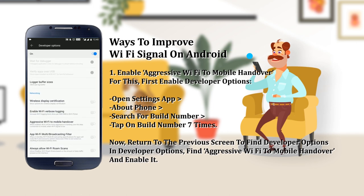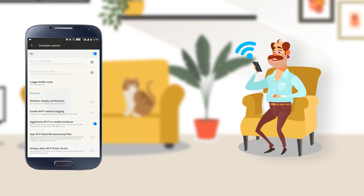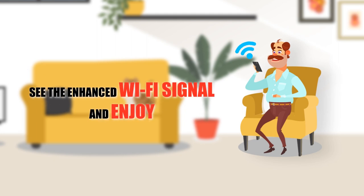In Developer Options, search for 'Aggressive Wi-Fi to Mobile Handover' and enable it. When enabled, Wi-Fi will be more aggressive in handing over the data connection to mobile when Wi-Fi signal is low.